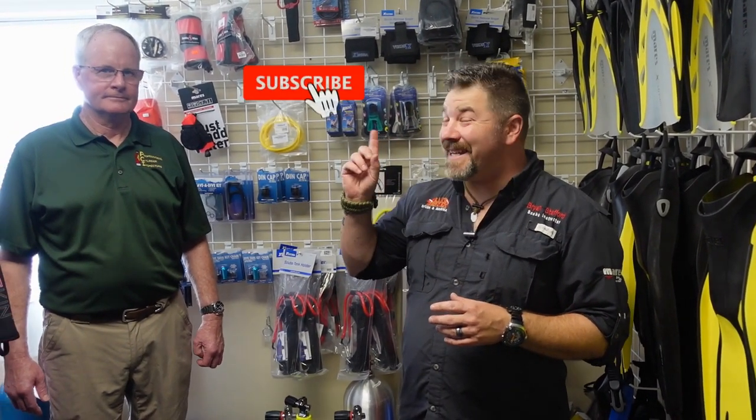What's up, guys? It's Brian again from Lake Hickory Scuba Marina. If you are new to our channel, do me a huge favor — hit the subscribe button and ding that little bell as well, so you'll be notified every time we upload new content.